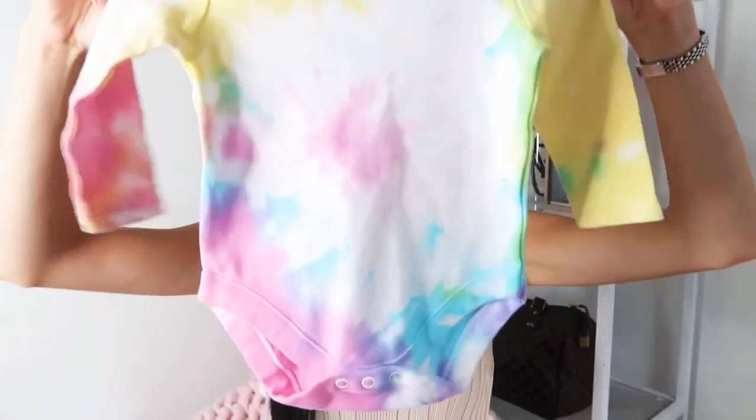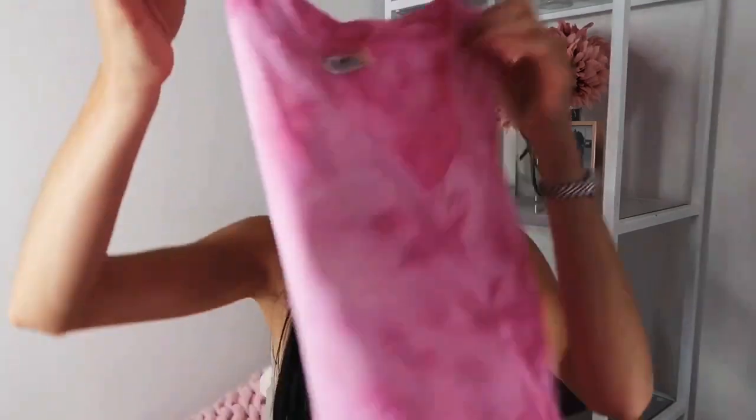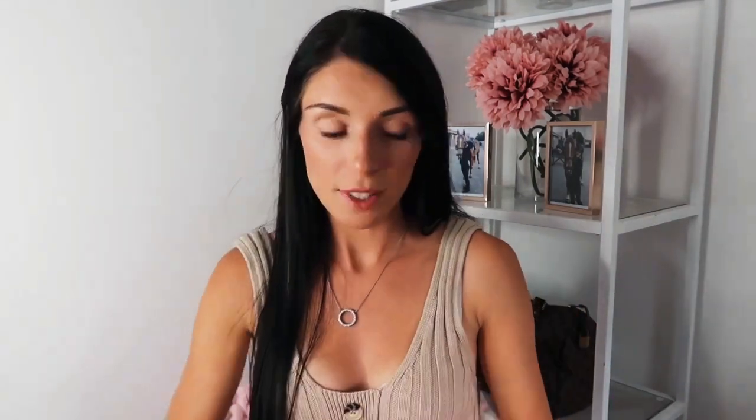I also got some items from another eBay seller who hand-dyes everything herself — tie-dye. I got Jesse a little tie-dye vest for about five pounds plus postage, and a tie-dye top which was also around five pounds. I also ordered a little tie-up front tie-dye t-shirt for myself for about five pounds. She combined the postage, which was great. I'm just really into tie-dye at the moment!